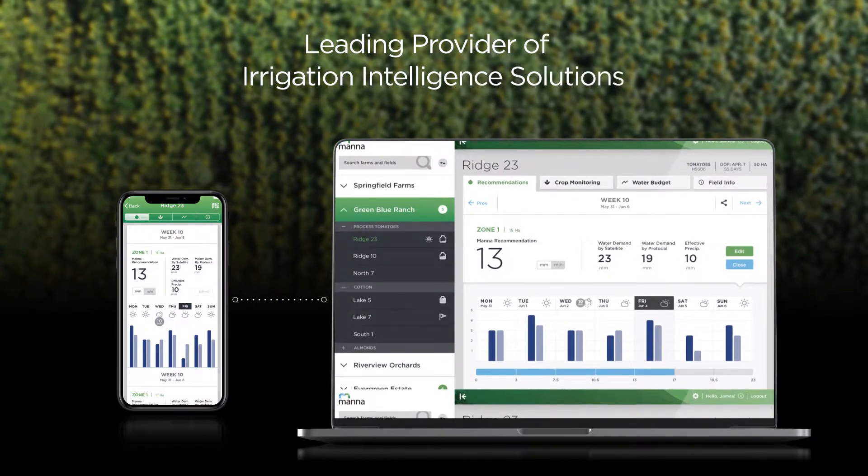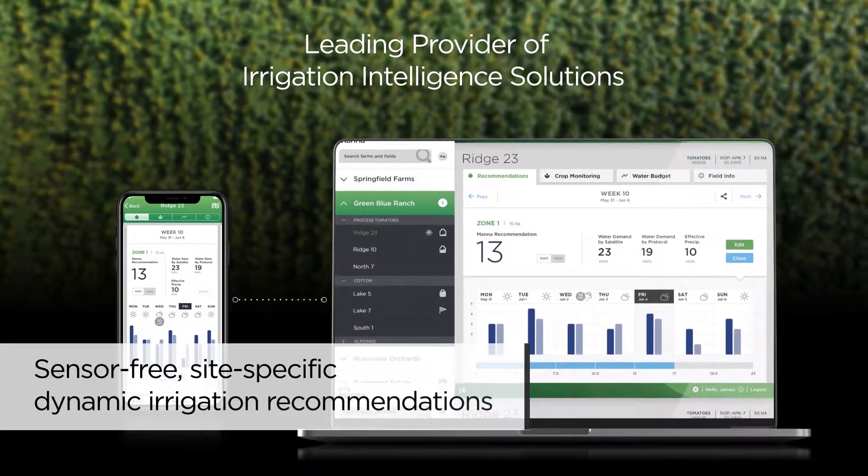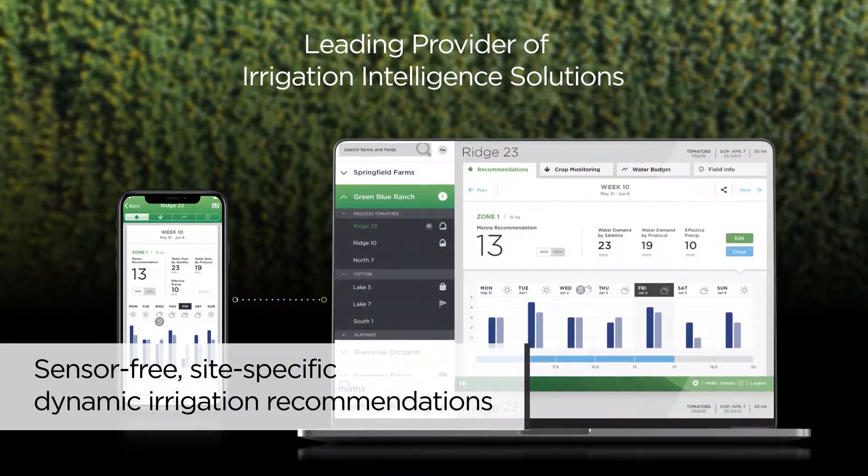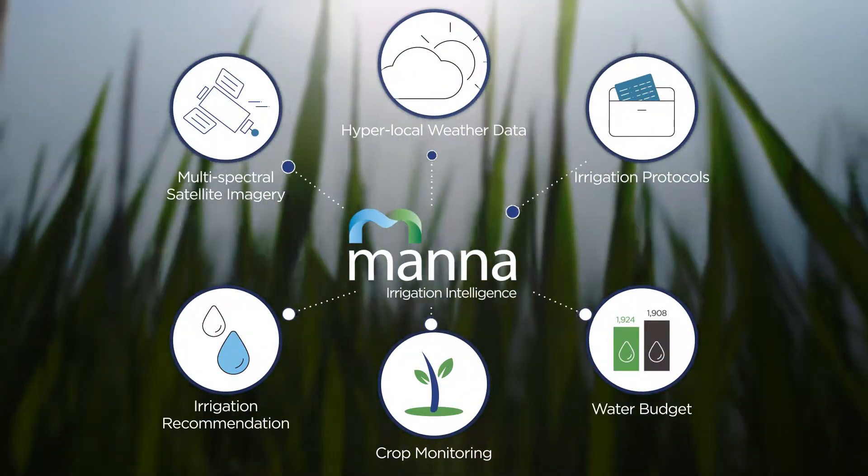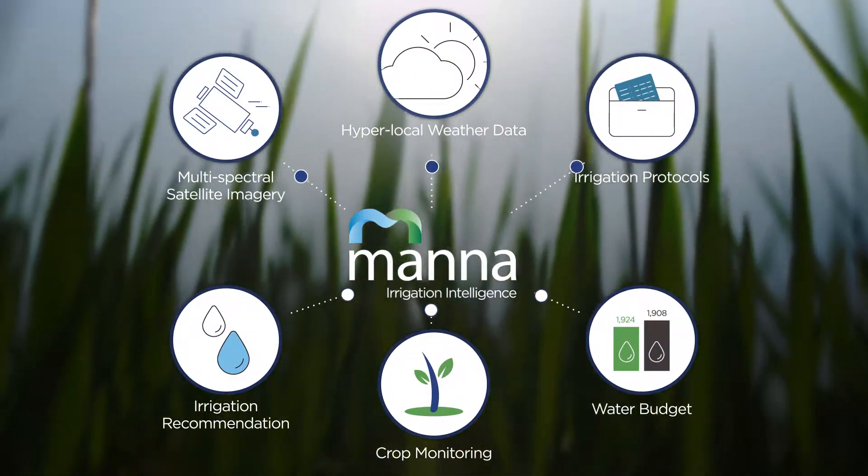MANA has developed effective hardware-free irrigation intelligence software to help growers around the world optimize water usage and improve crop yields. Here's how it performed on a real-life test on almonds.